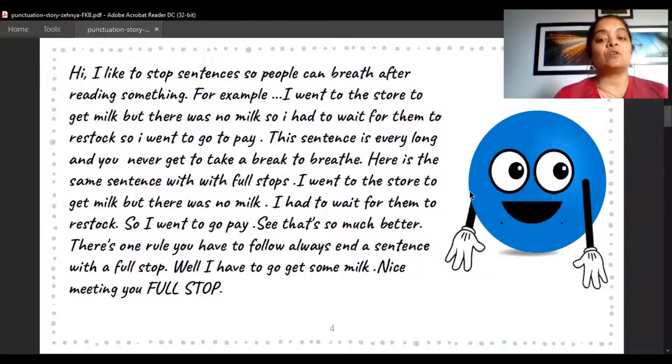There's one rule you have to follow: always end a sentence with a full stop. Nice meeting you, Full Stop! Jordan says: now when I read, I make it a point that whenever I see a full stop, I count one, two. That's how we make use of a full stop — to take some time to breathe. Let's see who else we meet in Jordan's house!